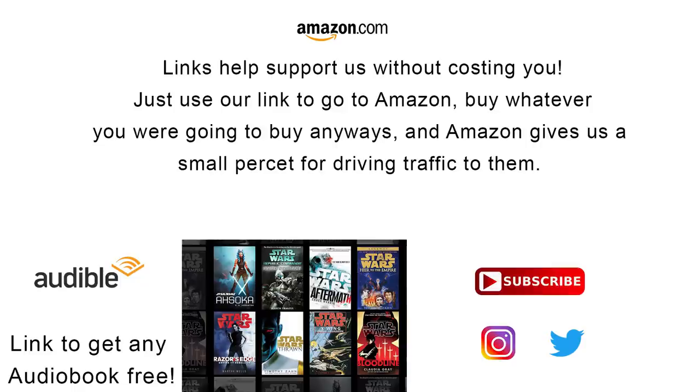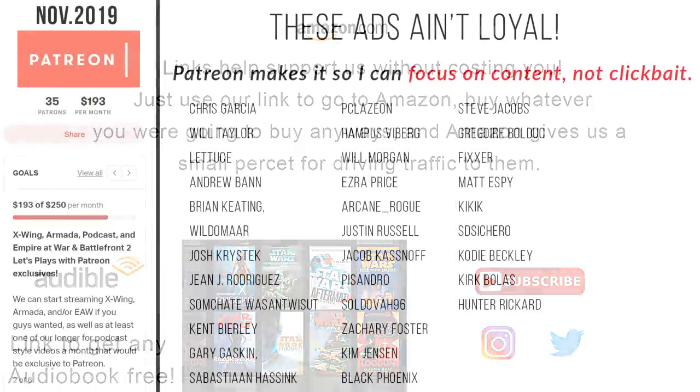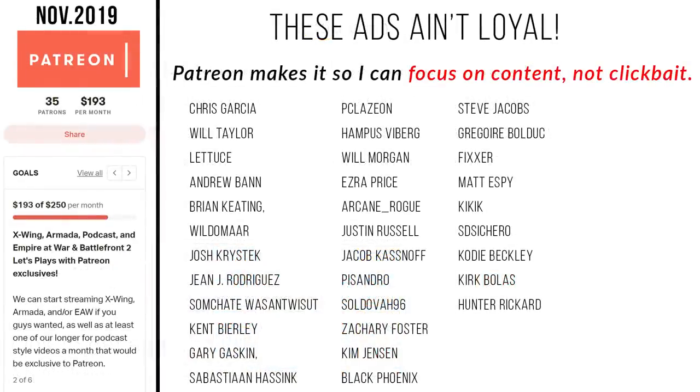If you want to connect with us on social media, find ways that you can help support our channel without it costing you a thing, or check out our Patreon — be sure to check out the links in the description. Special shout-out to our supporters over on Patreon. But most important of all, remember: even companies in-universe are cashing in on the love of their old designs. And the Force will be with you, always.